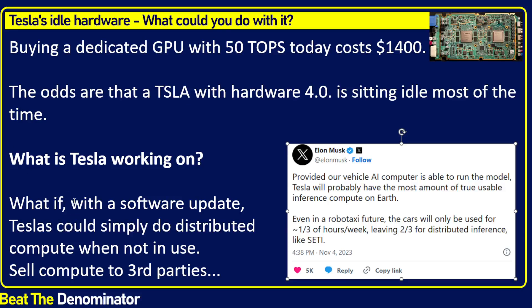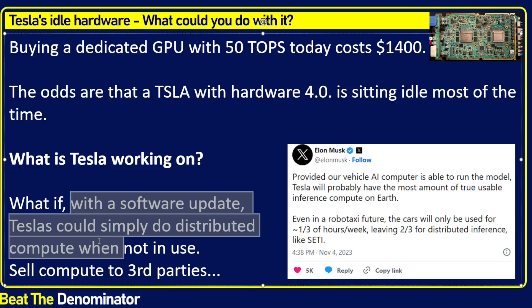So what if, with a software update, Teslas could simply do distributed compute when not in use? All it would take is a software update, and then Tesla can access the onboard computer. You could sell your extra compute from when your car is parked on the driveway — sell it to third parties or to a client of Tesla that needs access to computing power. This solves so many issues related to powering these machines. Data centers typically struggle with access to power, but with distributed computing the power can be found anywhere — any home can use a little power to run the onboard computer and resell that compute.